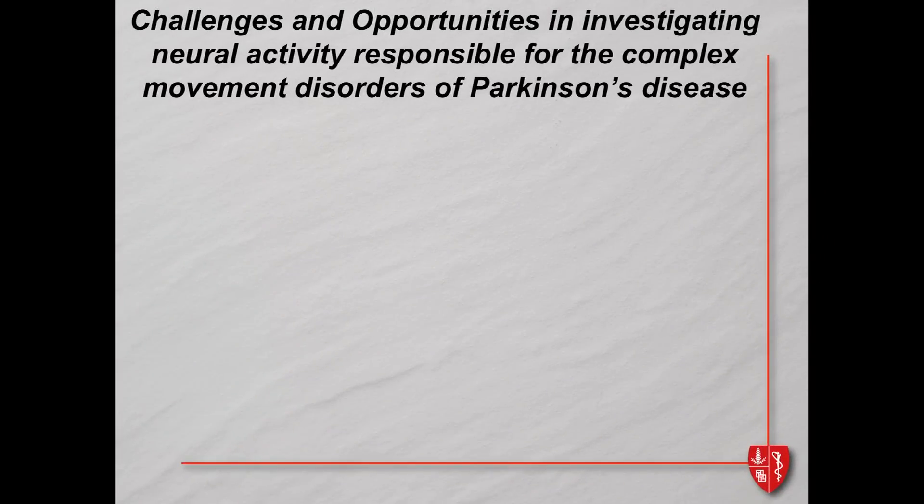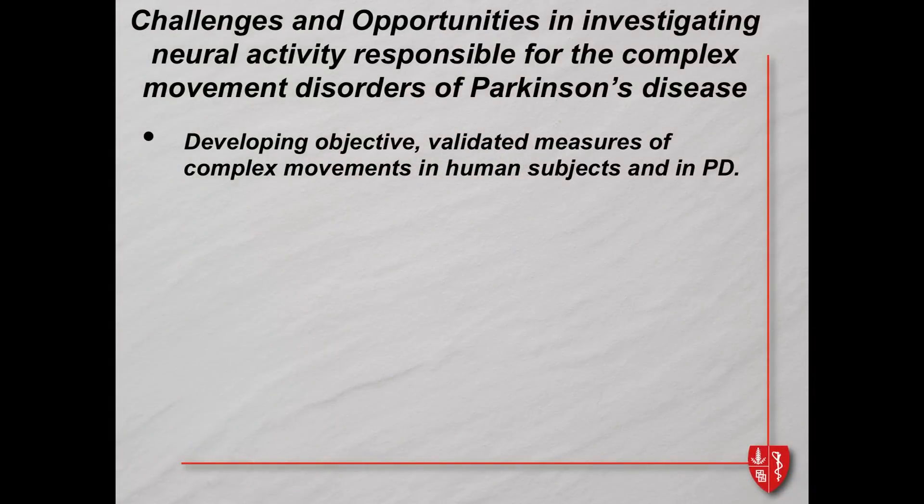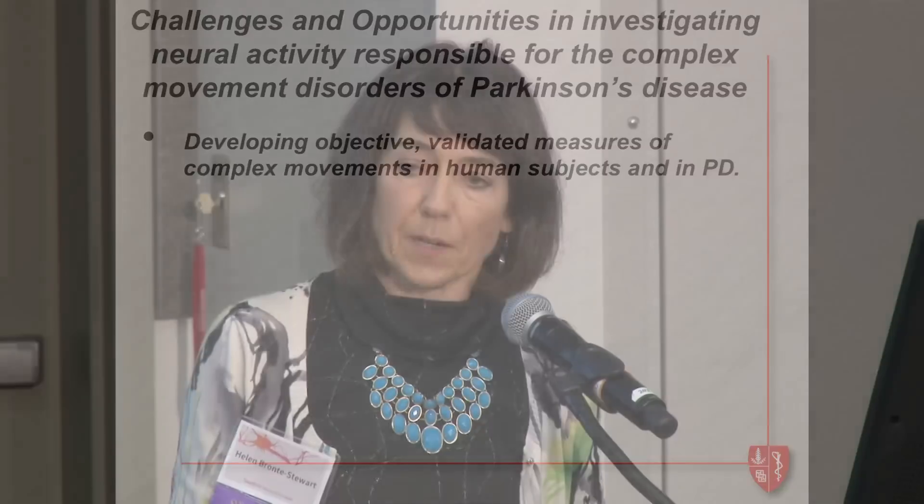What are the challenges and opportunities if you want to investigate the neural activity responsible for complex movement disorders such as Parkinson's disease? If you think about this as an engineering problem, the first thing you need is some computerized, objective, and validated output — objective validated measures of these complex movements in human subjects. When I moved from my postdoc with Steve Lisberger studying motor learning in the vestibulocular reflex in primates, I found that the way we measured movement in Parkinson's disease was with clinical rating scales, which were not of the resolution needed for an engineering solution.